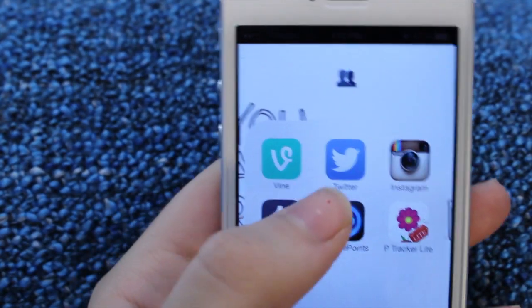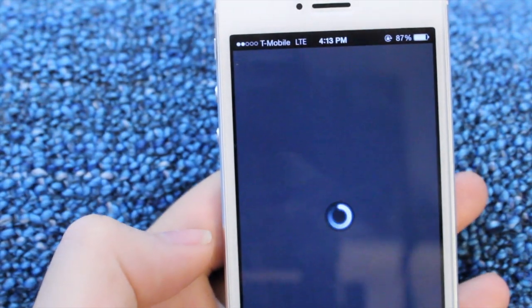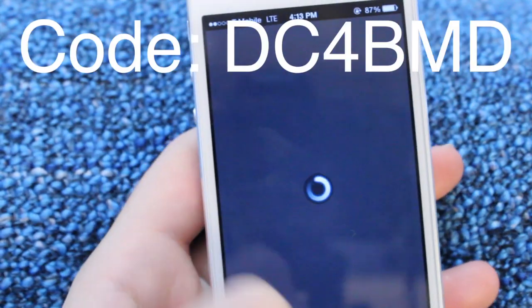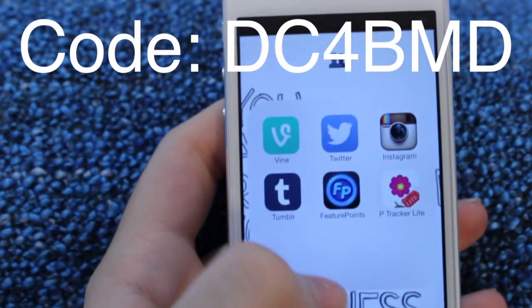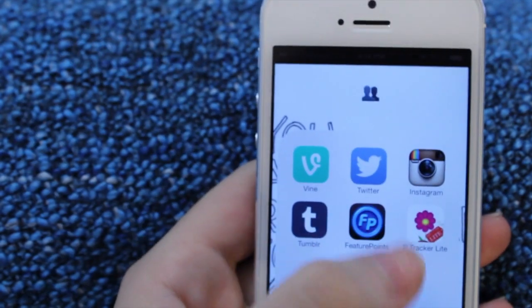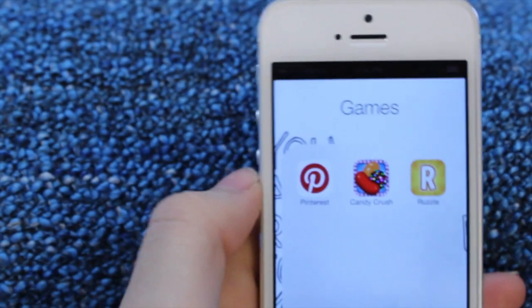There's this new app called Feature Points, and you basically just download other apps and you can get up to a hundred dollar gift card on Amazon or PayPal. I'll have the link up here where you can get 50 points free without downloading any apps to start you guys off, and I'll have that linked right here on the screen.